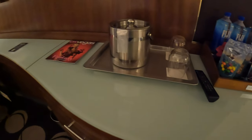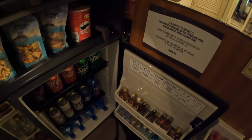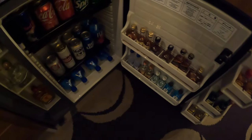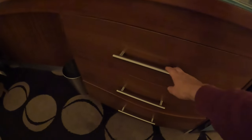You have a little bucket for ice, two glasses, more snacks, and any drinks you want to purchase. Do not remove any drinks if you don't want to buy anything — it will charge you if you remove it.